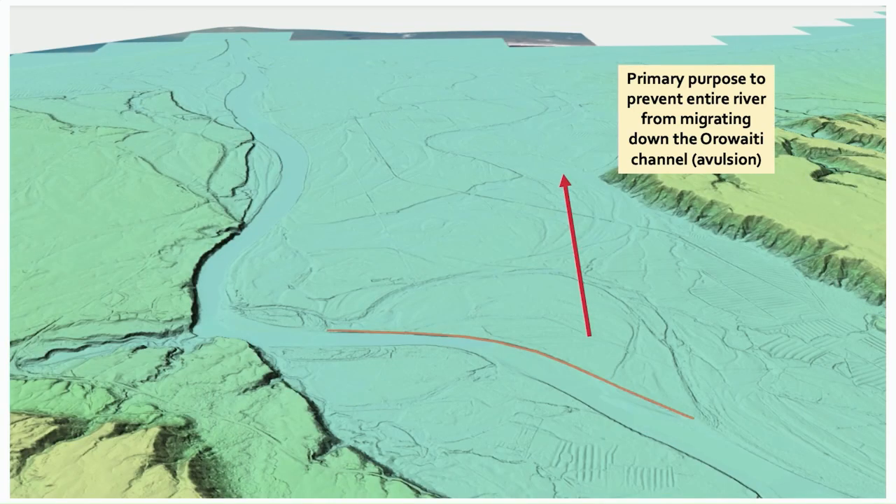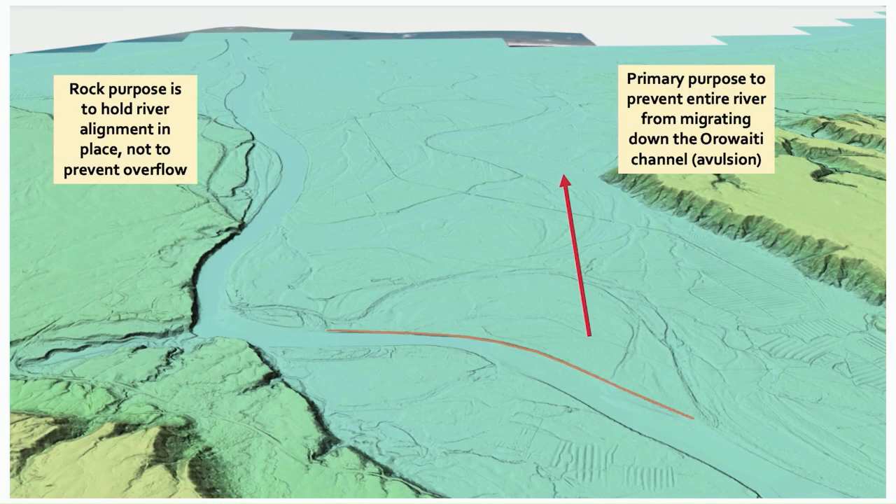There is no formal flood protection scheme in place for Westport, but we have several lines of defence installed by engineers over the last 100 to 150 years. Our first line of defence is actually the relief channel. As I pointed out, the channel was diverted in the 1880s to prevent the river from transferring all of its water down the Orawaiti overflow. There was a fear that as it migrated, it might completely divert itself down the Orawaiti Channel. So the river's been diverted, and that riverbank has been damaged progressively over the years. In the 1890s they put some rock in to protect that edge, and again in the 1920s after the 1926 flood.